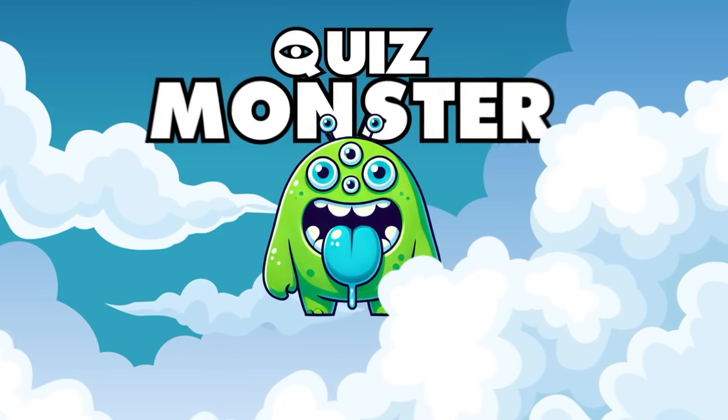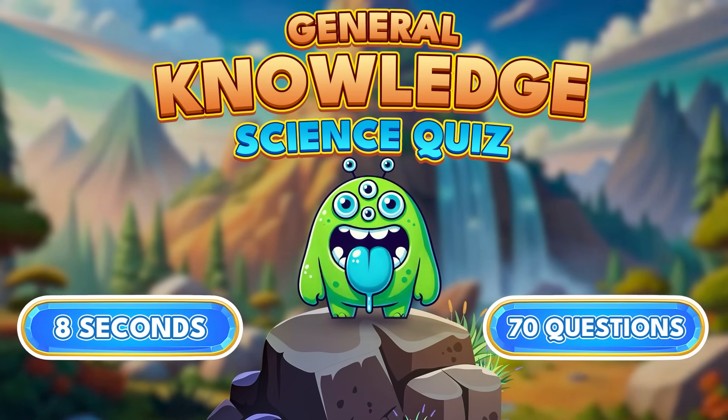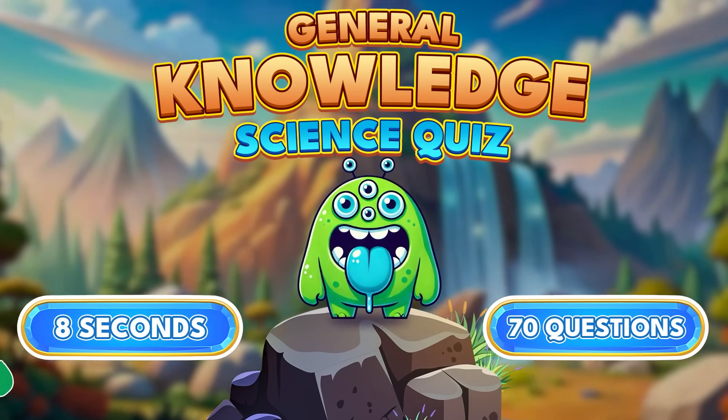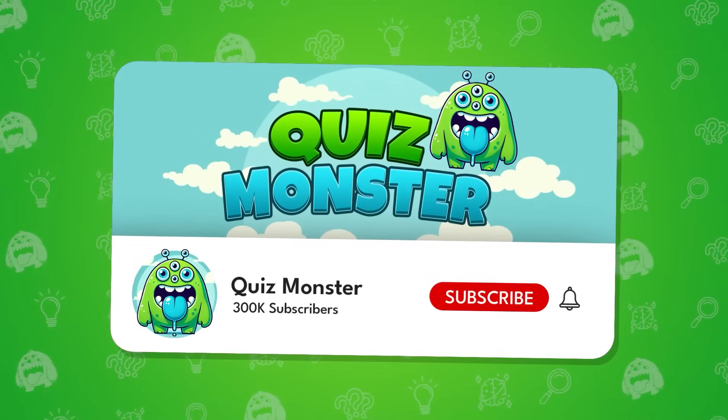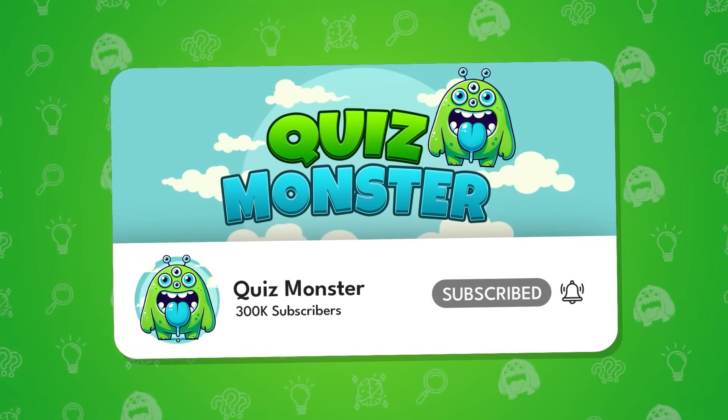Hey, genius! Welcome to today's challenge, where we're diving into the fascinating world of science with a mind-blowing general knowledge science quiz. Think you can answer them all and prove your science smarts? Make sure to subscribe, and let's move to the video.